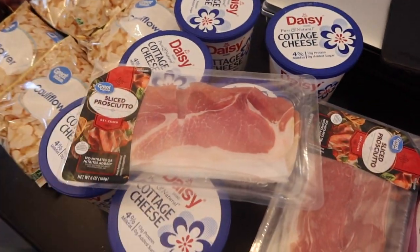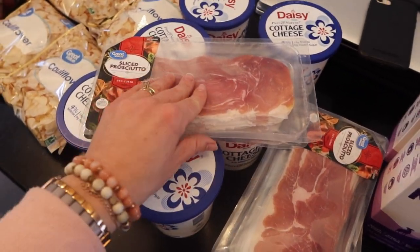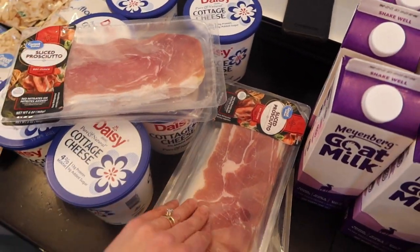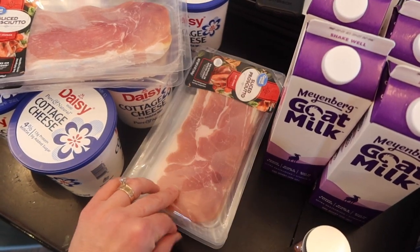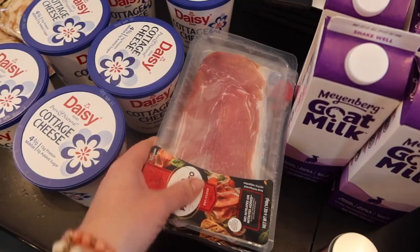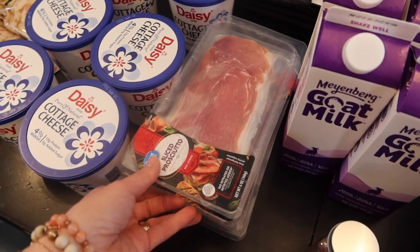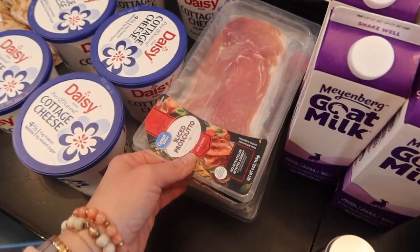Sliced prosciutto because we're fancy here now — this is just pork and salt. The kids really liked it. We did it in lettuce wraps last month with some of that white Kerrygold cheese and mayonnaise and mustard, and they really loved it as sandwich wraps. So we're doing that again — I got five of them; last month I got three and we went through it right away.